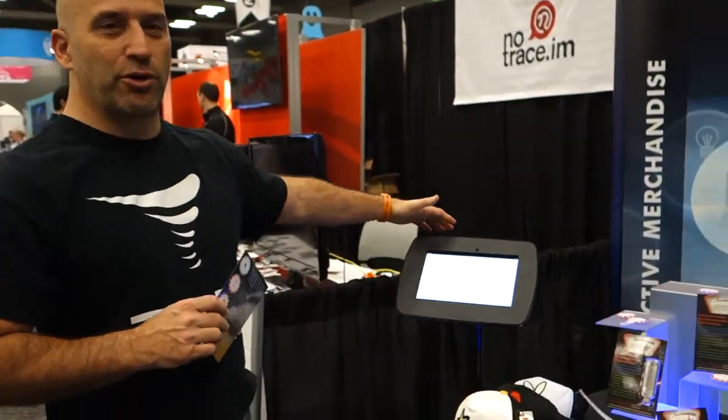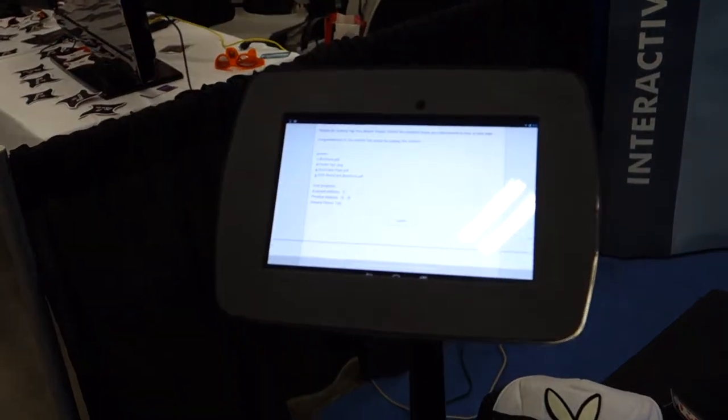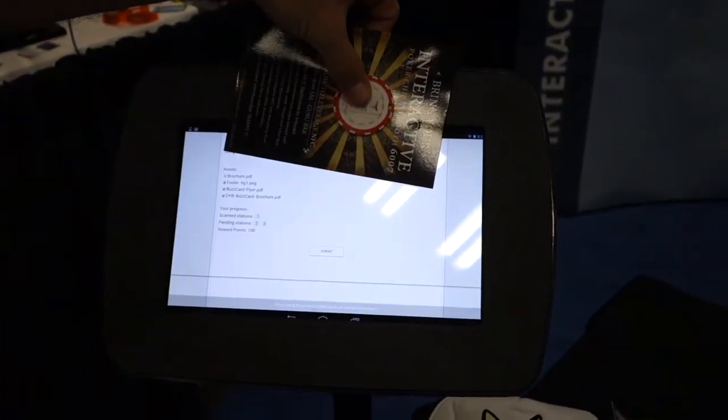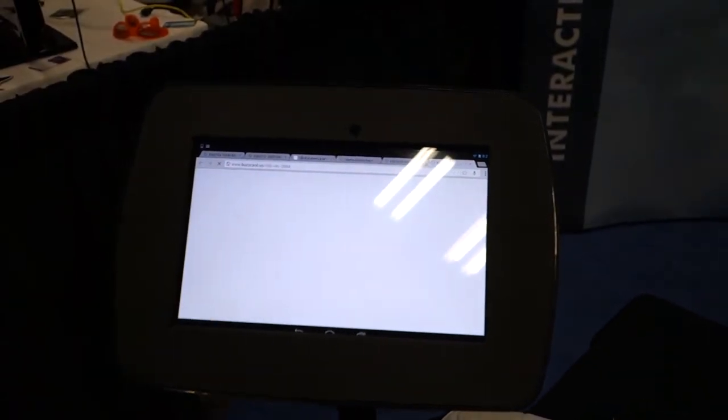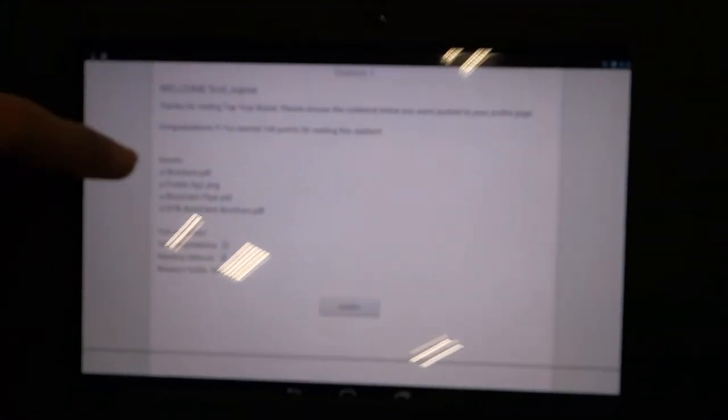But it's not just about gamification — it's actually about material, content, and collateral. Come look at a collateral station. Imagine I go to another area of the event and I have a kiosk that I can tap my poker chip to, and it will allow me to pick collateral material that I would be interested in seeing after the show. It pulls up a station built around me choosing what collateral is most of interest to me, and I can pick different material that gets pushed back to my profile page where that gamification incentive is sitting as well.